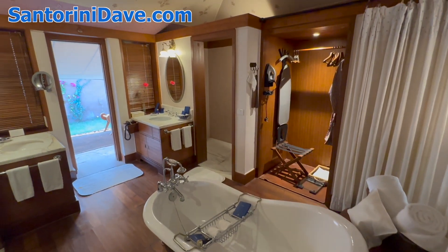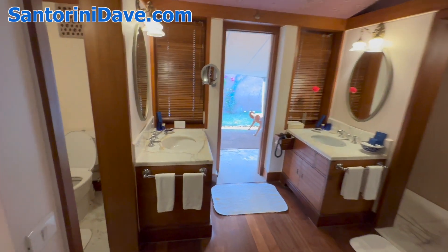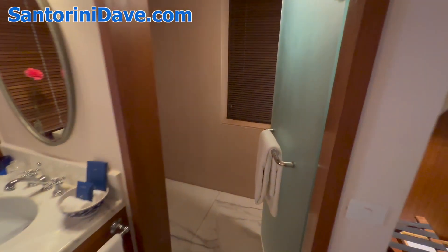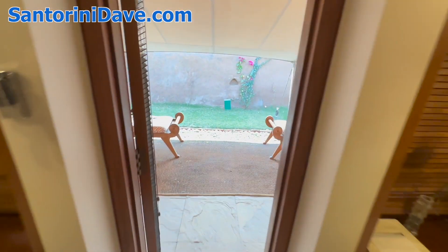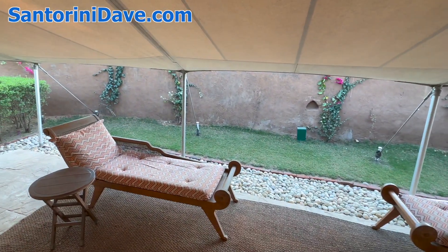This is the tub and the bathroom area — just gorgeous. You've got the toilet on one side and the shower on the other, and then out back you've got a beautiful patio and sitting area underneath the edge of the tent for shade.